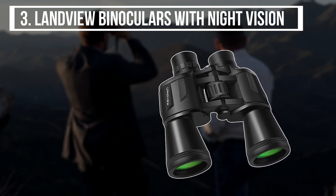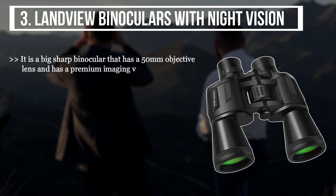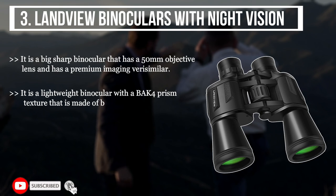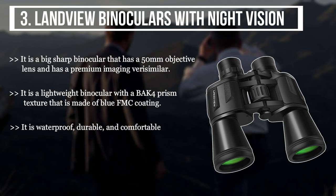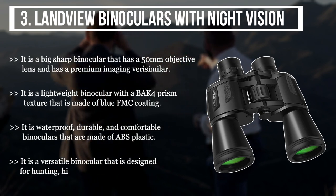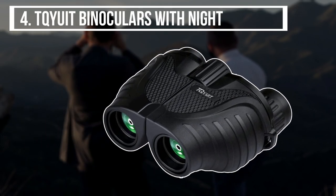The third product we have is the Land View binoculars with night vision. It is a big, sharp binocular that has a 50-millimeter objective lens and has premium imaging. It is a lightweight binocular with a Bak-4 prism texture made with blue FMC coating. It is waterproof, durable, and comfortable, made of ABS plastic. It is a versatile binocular designed for hunting, hiking, climbing, and bird watching.